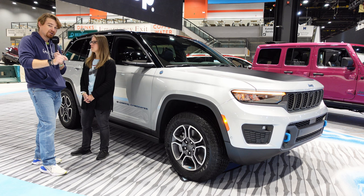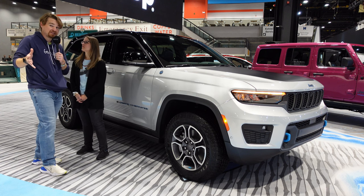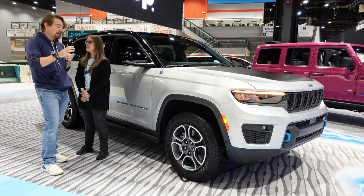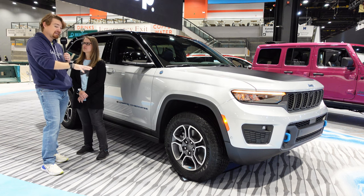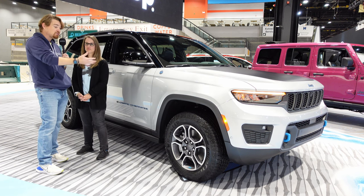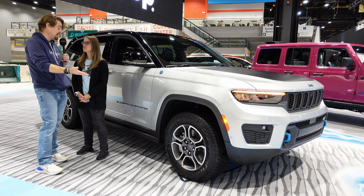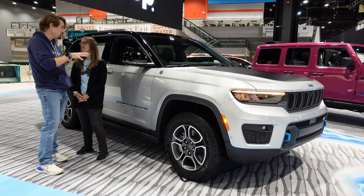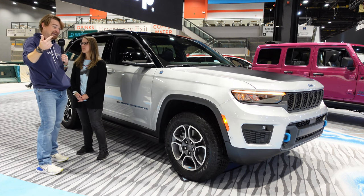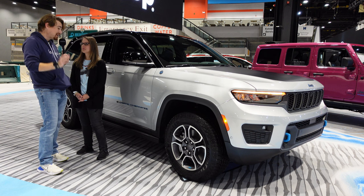This has a two-liter four-cylinder engine paired to a battery electric hybrid system. The battery electric system allows up to 25 miles of all-electric range. So in your daily commute, as long as you have less than 25 miles, you're never using any gas. And then you can take this same vehicle on a 400-plus mile road trip and still not have to fill up with gas, because between the battery and the gas tank you have over 400 miles of range.